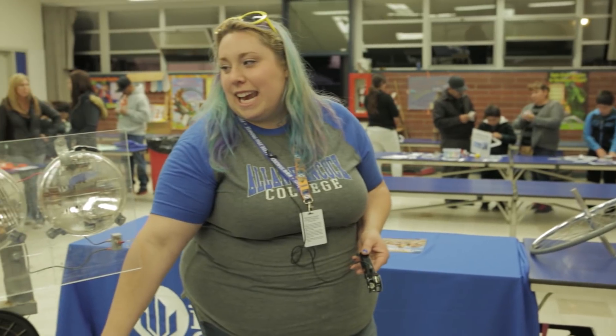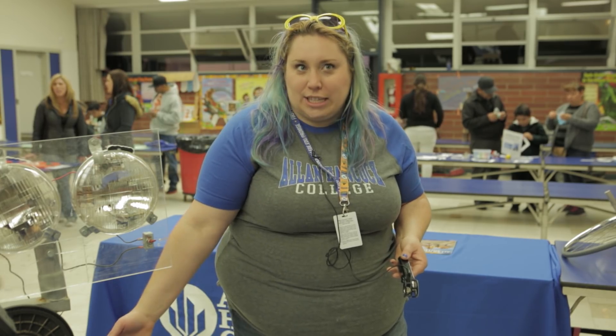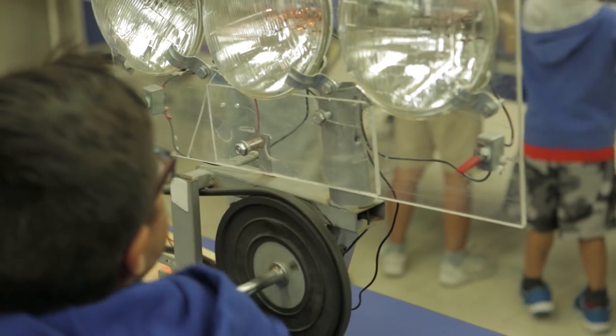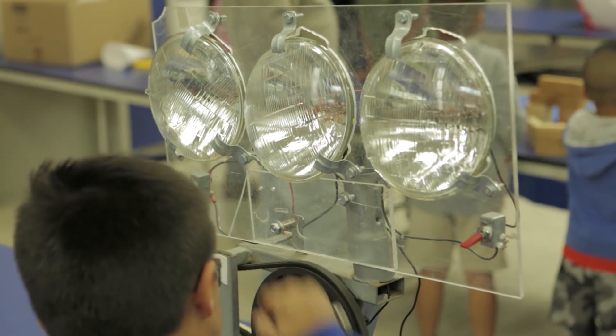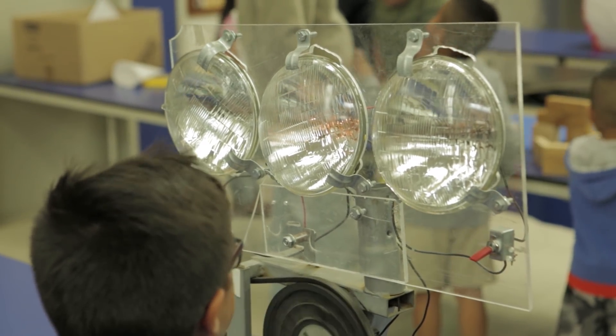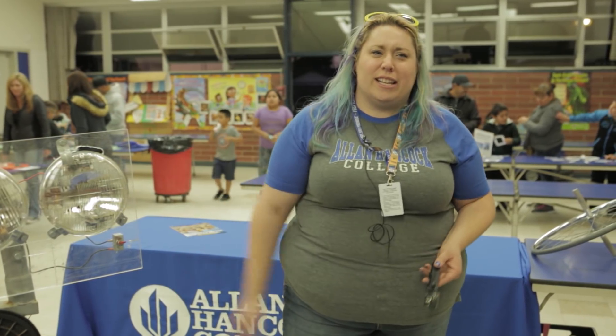It's fun to see the kids — they get one light going, and as soon as you get to two lights, where it's a lot harder, suddenly the dads come in and try to do all three lights. So it's fun to see that it really is difficult. The kids are loving this — they're loving the spinning. I think that's really the big thing.